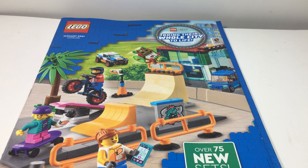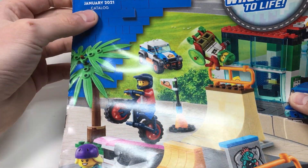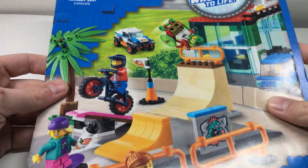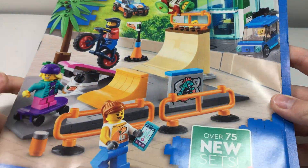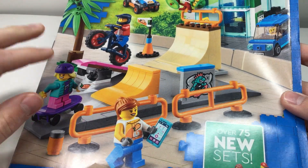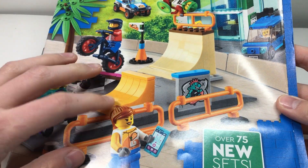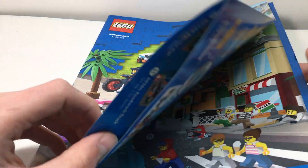Yo, what is up guys, FireFoodsBricks here, welcome back to another video. Today I just got the January 2021 catalog, so we're going to do a quick flip through and I'll tell you guys all the sets I want to get and what I'll be willing to pay. There are a few sets in here that shouldn't be in here, so it'll be fun to take a look at those.